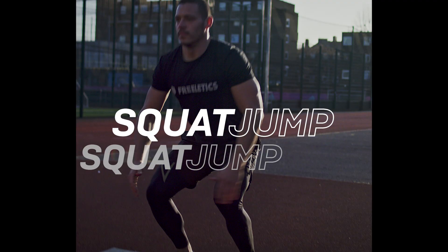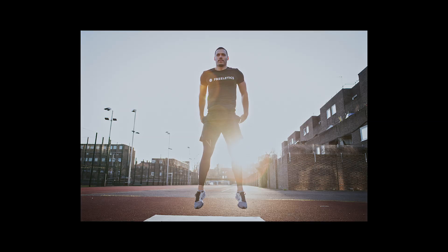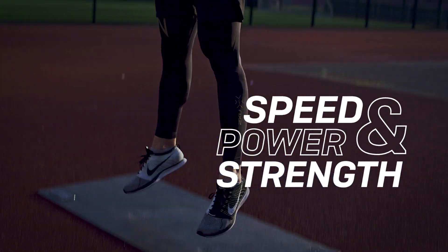Number three is going to be the squat jump. This is a plyometric exercise. It's going to help build speed, power and strength through the lower body.